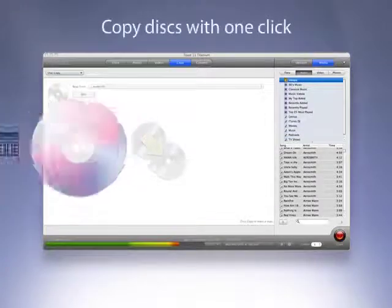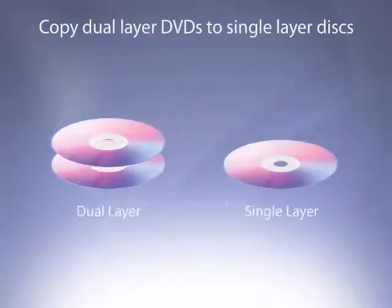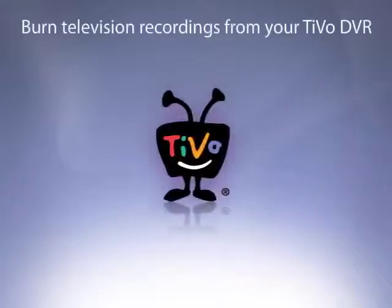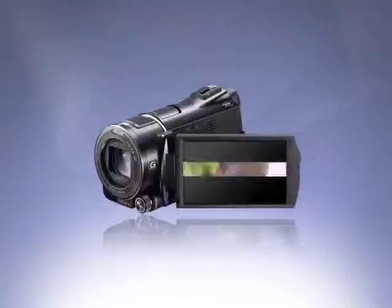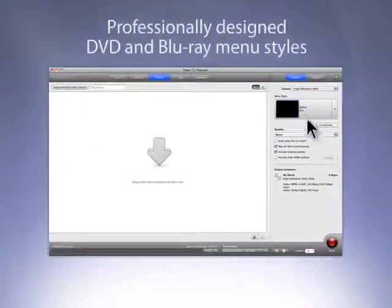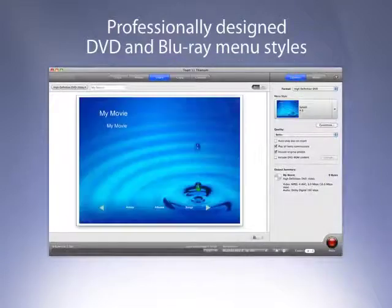Toast 11 makes copying fast and easy. Copy CDs, DVDs, and Blu-ray discs with one click. Toast can also compress and copy dual-layer DVD video discs onto affordable single-layer discs. Use Toast to burn recordings of your favorite television shows transferred right from your TiVo DVR or TV tuner, or video from your HD camcorder. Choose from a wide variety of full-screen and widescreen menu styles before you burn discs, or create your own background image.